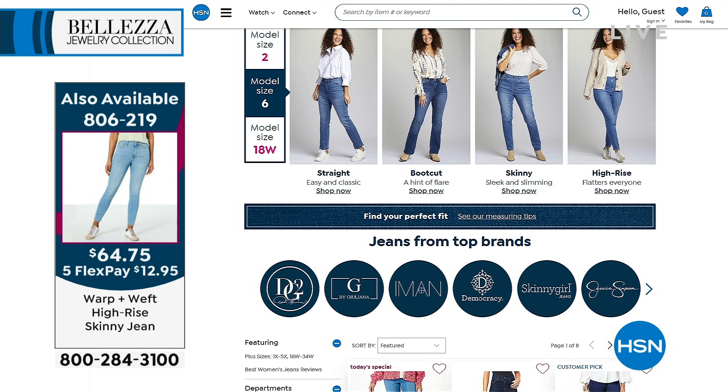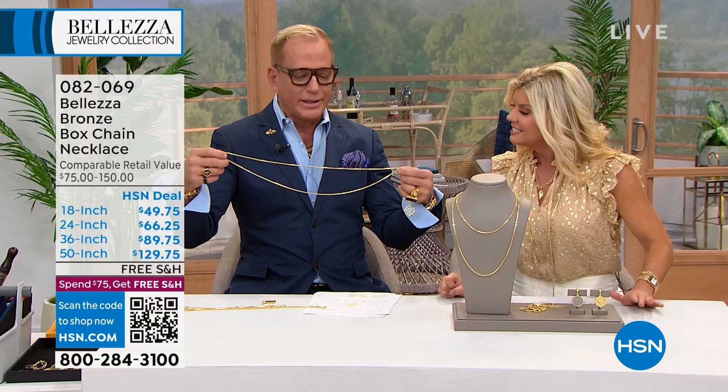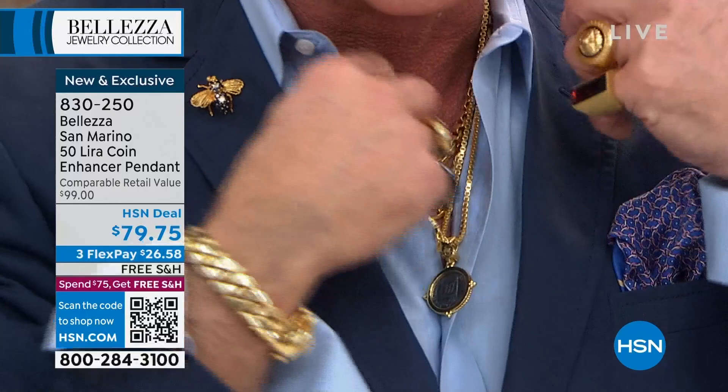Our beautiful box chain — and this pendant should be a hint too. With a long chain, put it on like this and pull the pendant through — you can double it up by just pulling it through the loop without even fastening anything. I learned that from Angie. She was getting dressed quick on the set and I said, that's just really cool. Let me tell you about this coin — it's the first time we've ever seen this coin.